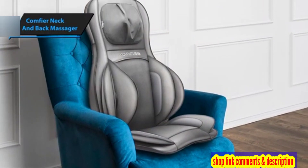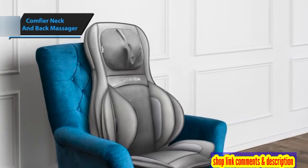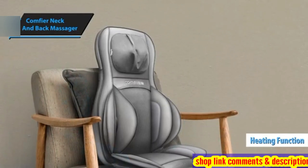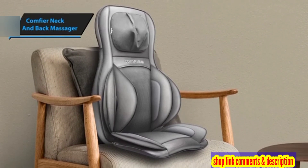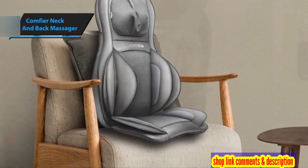It incorporates eight rotating nodes that execute deep tissue massage, coupled with an optional heating function to soothe aching muscles. Crafted from top-quality materials, this massager is user-friendly, featuring a straightforward control panel that lets you adjust the massage intensity and heat level to suit your comfort.